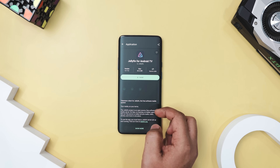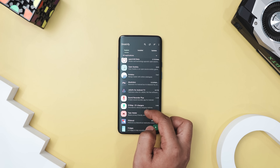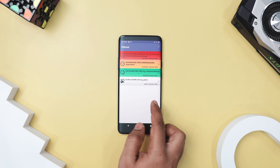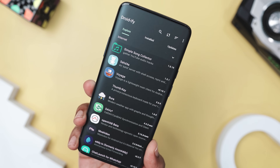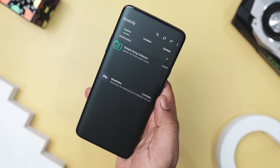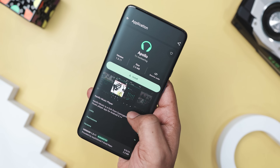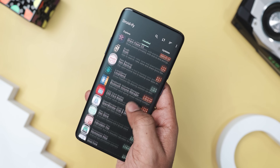Next up we have Droidify, which is a great open source alternative app store for Android. Acting as an unofficial client for F-Droid, it has a clean material design interface without any unnecessary animations, so syncing with repositories is really fast. The app has three main tabs: the first one shows available applications sorted by recent updates, and you can use a drop-down menu to browse different categories. The second tab lists all the open source apps you have installed on your device, and the third tab shows any available updates for those apps.